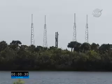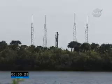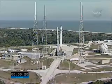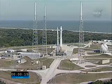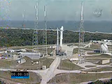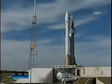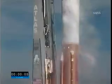T-minus twenty seconds and counting. T-minus fifteen seconds. T-minus ten, nine, eight, seven, six, five, four — go for main engine start — three, two, one, zero. And ignition and liftoff of the Atlas 5 with the Solar Dynamics Observatory, learning why our star is changing our lives.